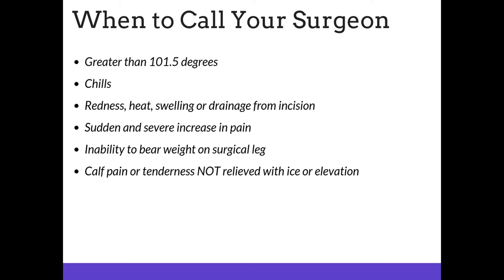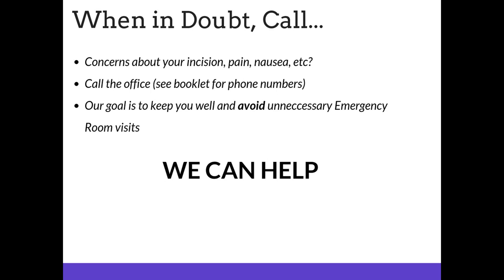When should you call your surgeon? If you have a temperature greater than 101.5 degrees, if you experience chills, redness, heat, swelling, or drainage from your incision site, if you experience a sudden and severe increase in pain, if you are unable to bear weight on the surgical leg, or if you have calf pain or tenderness not relieved with ice or elevation, please contact your surgeon. When in doubt — if you have any concerns about your incision, the amount of pain you're experiencing, nausea, or any other concerns — please call our office. Our goal is to keep you well and avoid unnecessary emergency room visits. We can help.